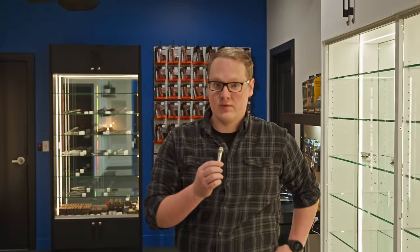Well everybody, there you have it. We've done an employee pocket check here at Blade HQ. We've had a lot of cool stuff — let me know what's in your pocket, and whoever's got the coolest knife, I'm going to give a heart to in the comments section. Other than that, we'll see you next time. Happy Holidays.